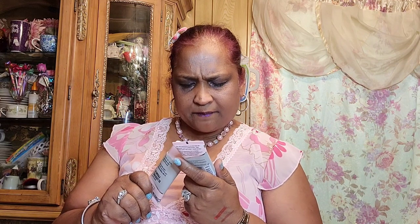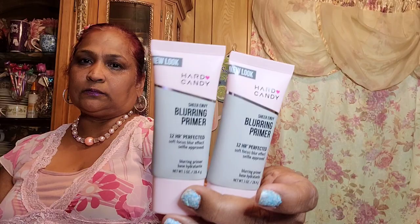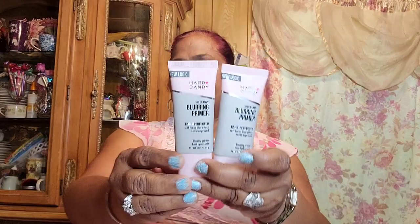Now for the new new stuff — I was texting Marina about this when I found it. This is Hard Candy Share Envy blurring primer — 12-hour perfected soft focus blur effect, selfie approved. It hydrates too. I've used this with my makeup and I love this primer.